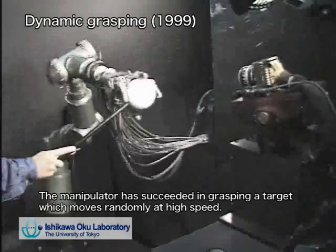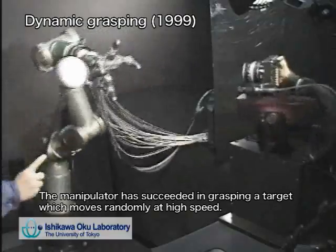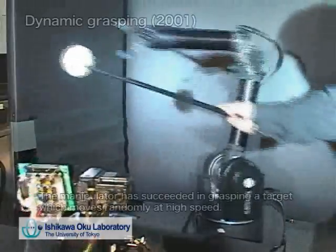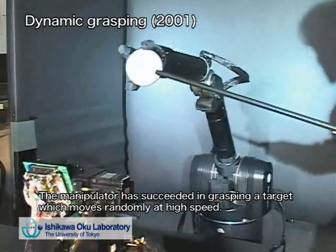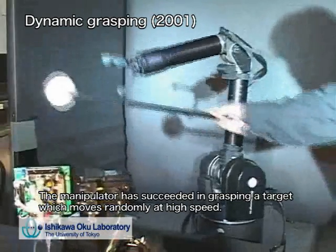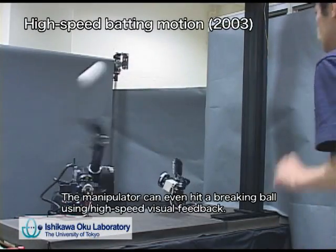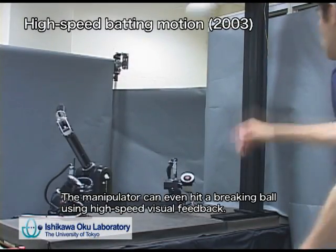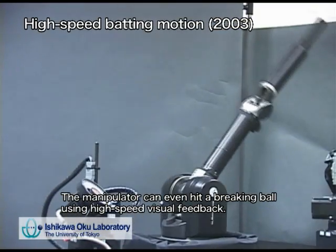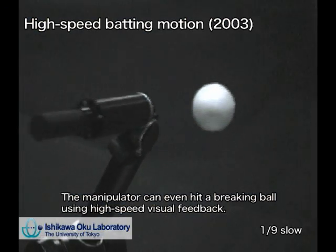Next, we developed a sensory-motor fusion system by introducing the 1 kHz vision system. To achieve efficient processing and computational scalability for many kinds of algorithms, the system has a hierarchical parallel processing architecture and the flexibility to change its structure corresponding with environmental changes. In addition, each processing element has direct sensory inputs and direct actuator outputs to achieve dynamics matching with various speeds of sensory feedback.